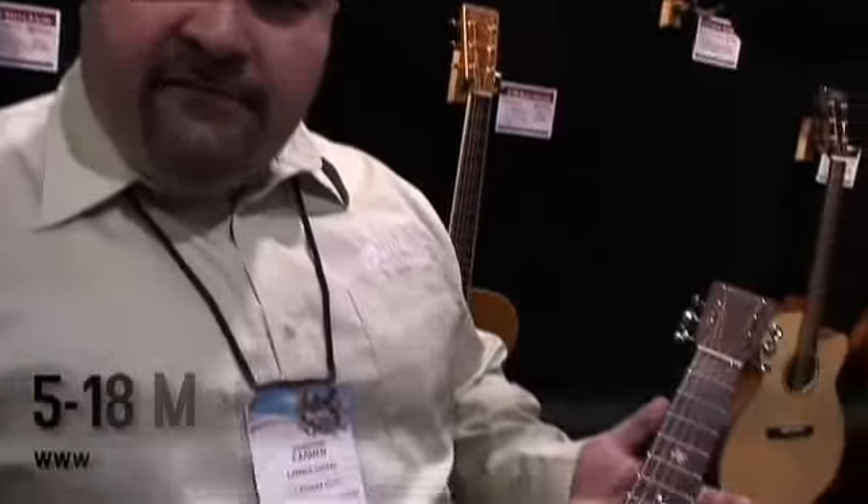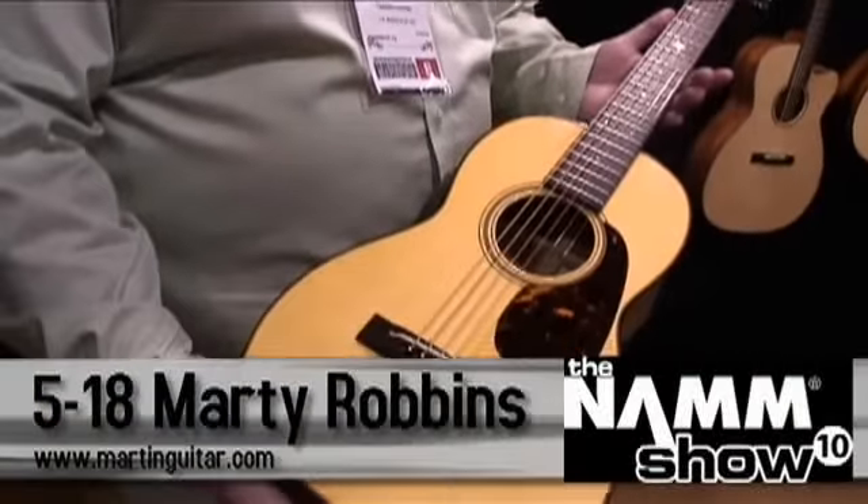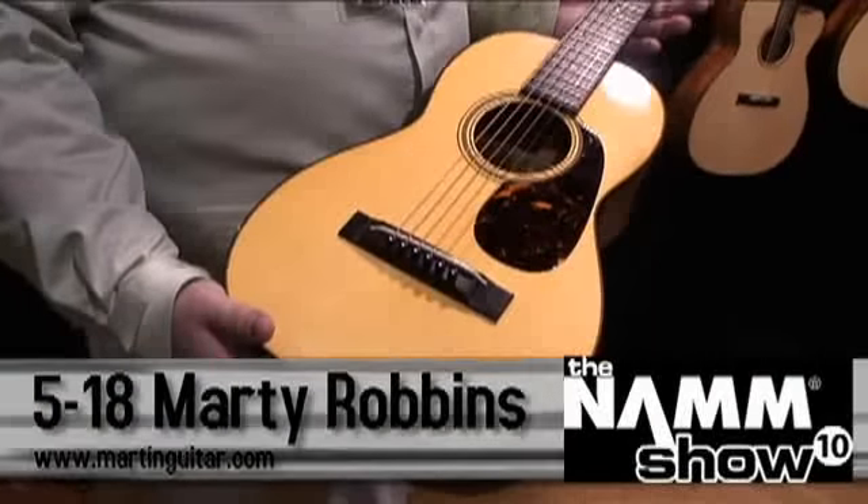Hey, you're watching GearWire.com. I'm Owen Amali and we're here at the Martin booth at NAMM 2010 with Carmen from Martin Guitars. Thanks for showing us around today.